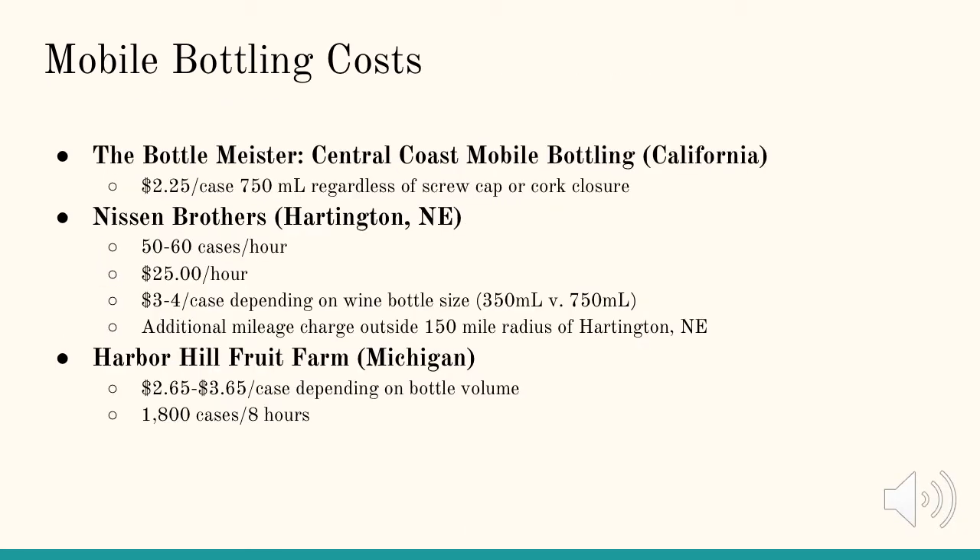Here are a few cost breakdowns for different mobile bottlers across the United States. The first is the Bottle Meister or Central Coast Mobile Bottling in California. They charge $2.25 per case of 750 milliliter bottles regardless of whether you have chosen to use a screw cap or cork closure. The Nissen Brothers from Hardington, Nebraska charge $3 to $4 a case depending on bottle size and an additional $25 per hour of work, typically completing 50 to 60 cases in an hour. They also have an additional mileage charge if the winery is outside a 150 mile radius of Hardington, Nebraska. The Harbor Hill Fruit Farm in Michigan charges $2.65 to $3.65 a case depending on bottle volume and can typically complete 1,800 cases in eight hours.